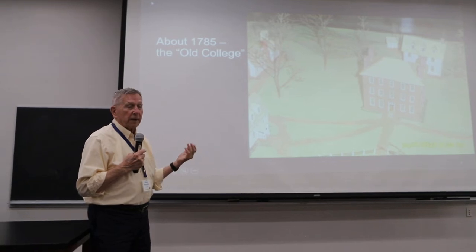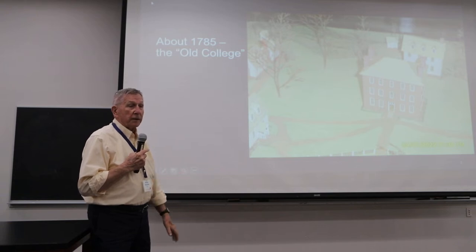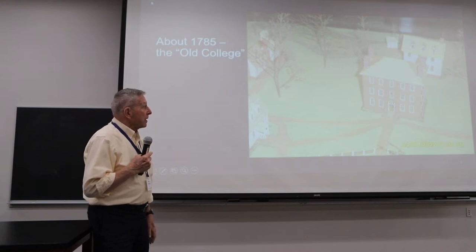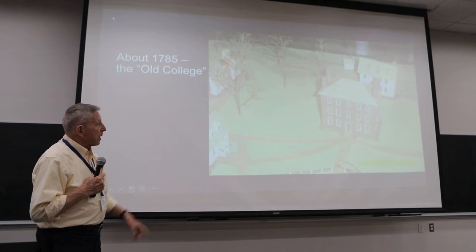They only had the land from the gates at the entrance to about where Hampton House is. Hampton House wasn't there, but that's about how far they had. And they bought the land from Hampton House down to Viasacra. Now they've got lots of space to expand into.